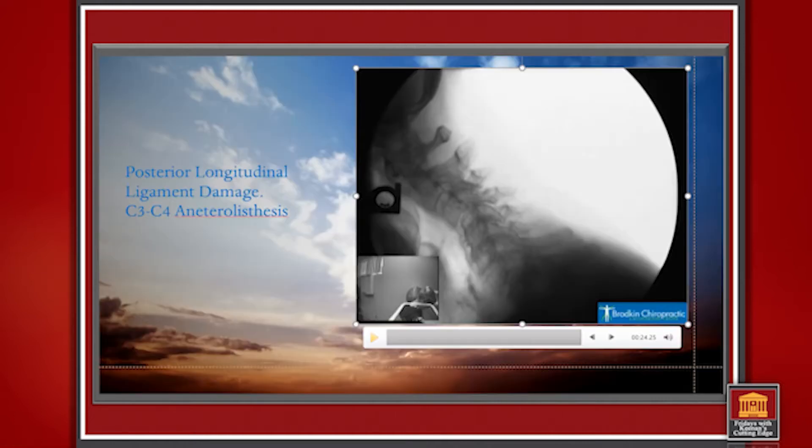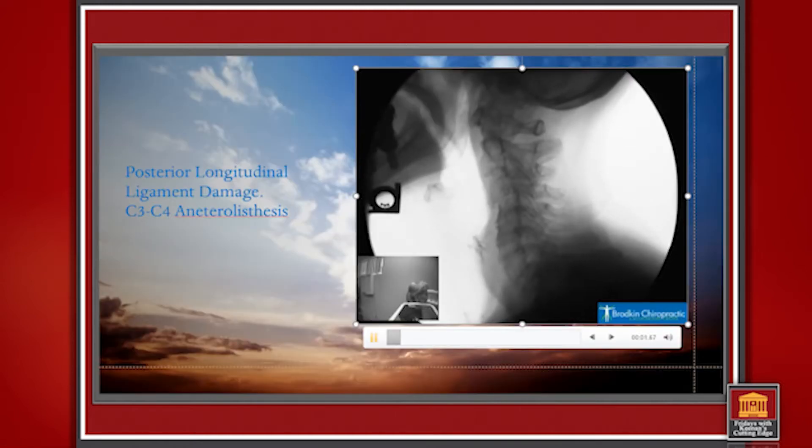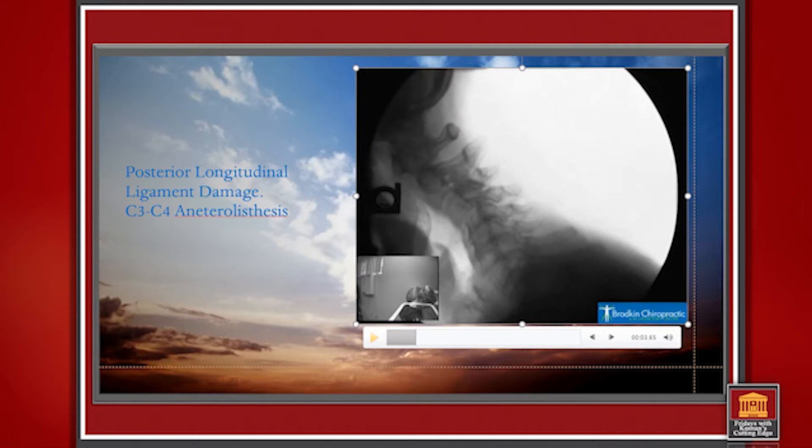This was creating a referral process. So as we take a look, she goes here and there's the instability. This was a posterior longitudinal ligament injury.